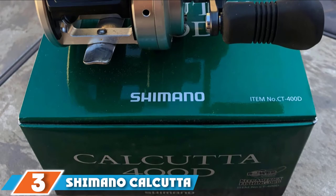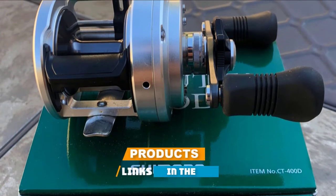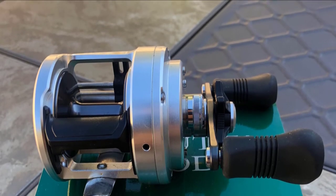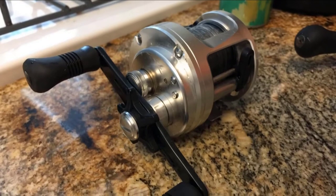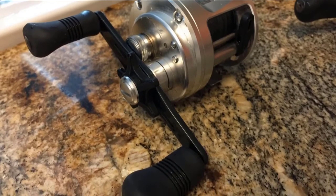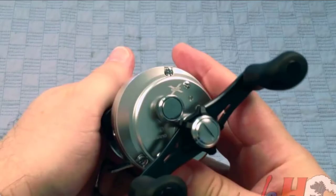The number three position is held by the Shimano Calcutta DCT400D. We tested this reel and it is another fantastic option for musky fishing — we were impressed by its quality. With a gear ratio of 5.1:1, it falls perfectly into the musky zone. Featuring a retrieve rate of 27 inches per crank, it shows itself to be an all-around performer. The max drag is a bit underwhelming at only 15 pounds.